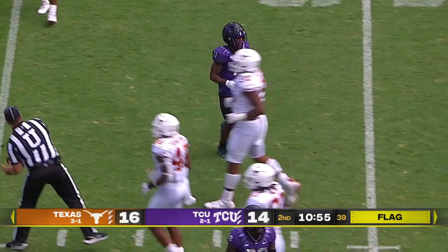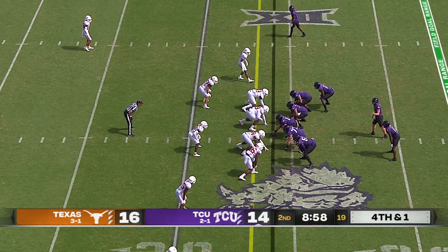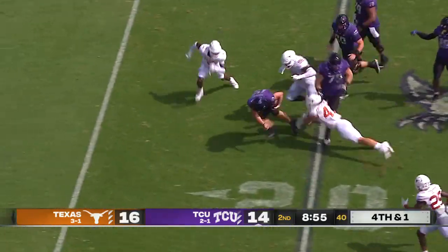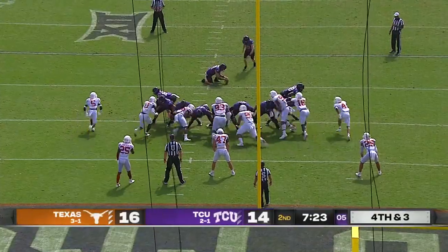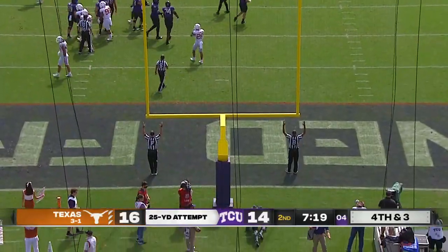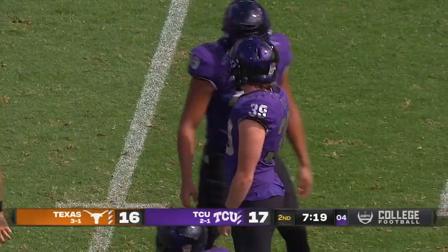There is a penalty flag in the backfield. Instead of kicking what would have been about a 43-yard field goal, Duggan picks up the first down. That was Evans again with a great block, and Duggan is all the way to the 15-yard line. And he puts it through — 17-16, Orange Frogs midway through the second quarter in Fort Worth.